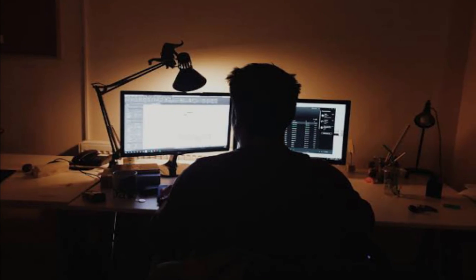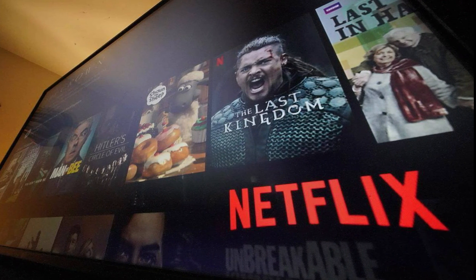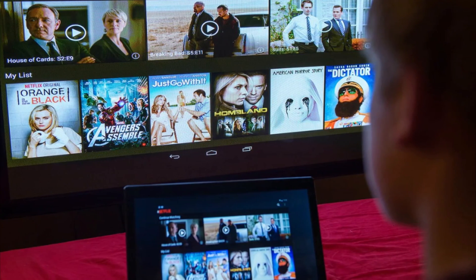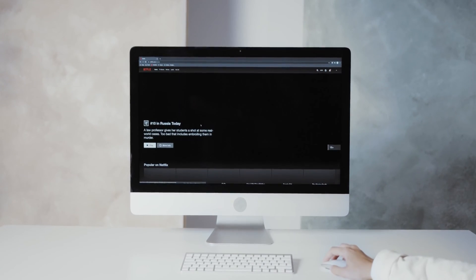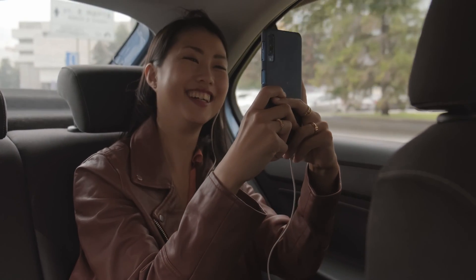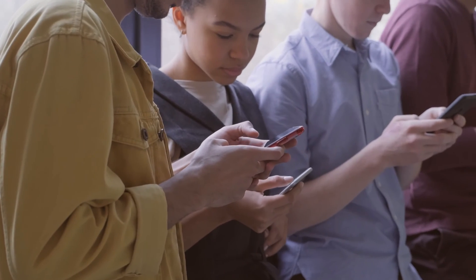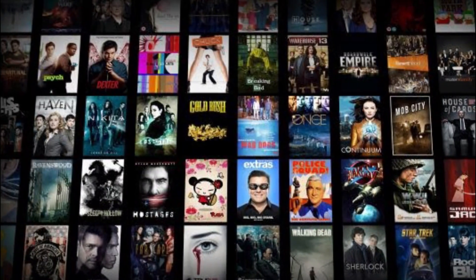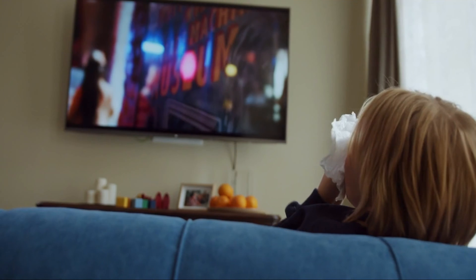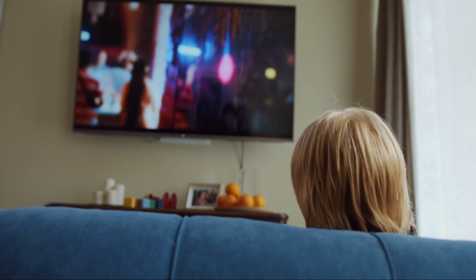Number three: reached device limit. Most of us have the habit of sharing our Netflix account with family members or roommates. If you have done so, the chances are high that you might have reached the maximum active simultaneous streams. The number of users that can stream Netflix on one account depends on the plan. With the basic plan, only one person can stream. With the standard plan, you can share with one friend. With the premium plan, you can share with up to four users. If the limit has been reached, you'll need to wait until others stop watching Netflix.